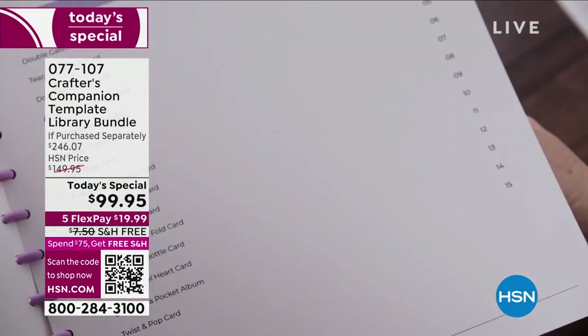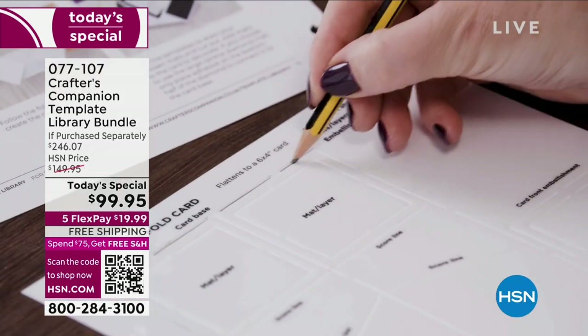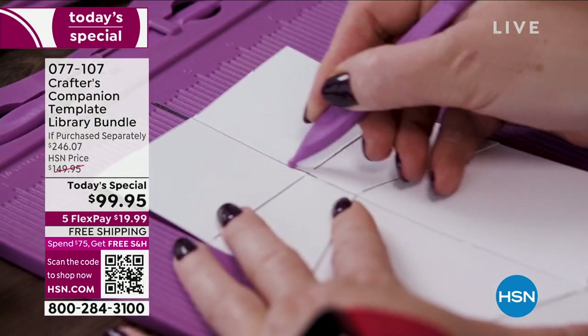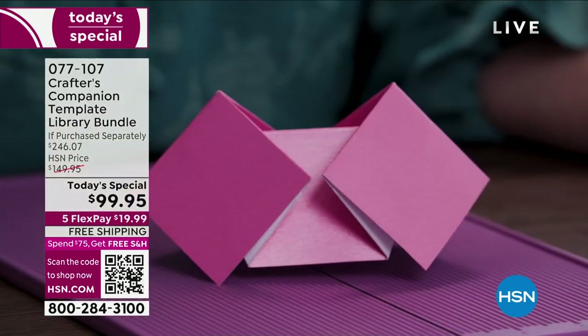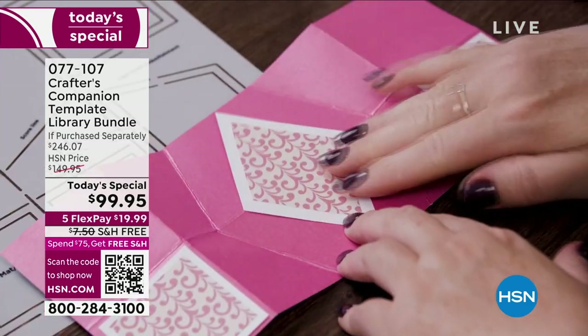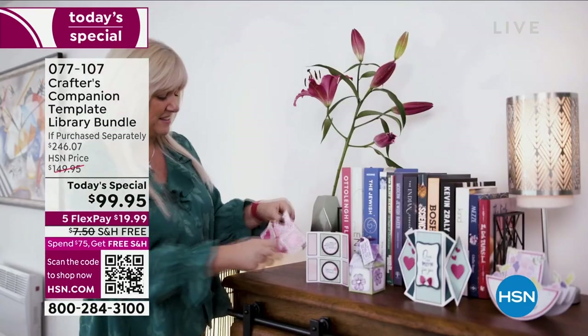As you watch this, know that you've got tutorials, you've got videos, and everything you want to support you along your way of creating some of the most magnificent cards, boxes, envelopes. Sky's the limit. Look at some of the most intricate designs — things that you never thought in a million years you could do, but you can, thanks to this bundle.